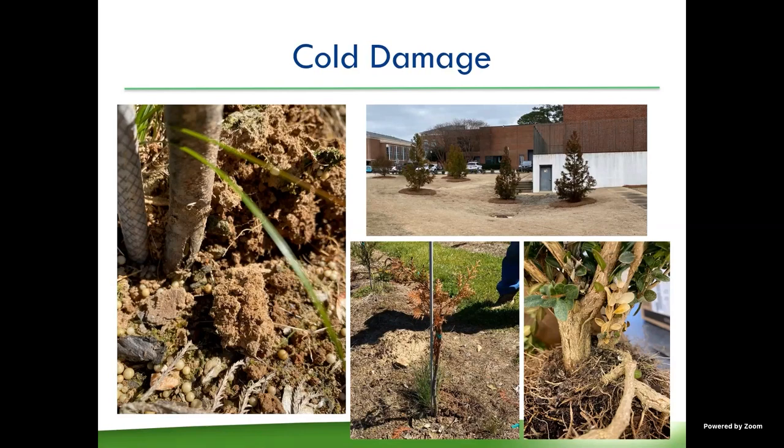Cold damage can look different on different species. It can range from complete death of the plant to bleaching of the foliage to just discoloration and dieback. One of the telltale signs of cold damage you can see here at the base of the plants is bark cracking. This happens because water inside the plant freezes, expands, and has nowhere to go, so it busts right through the bark. That can lead to dieback and also opens up a wound where other pathogens can get in and start causing disease.